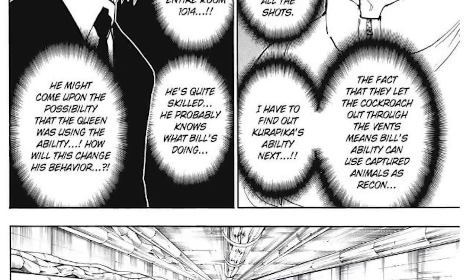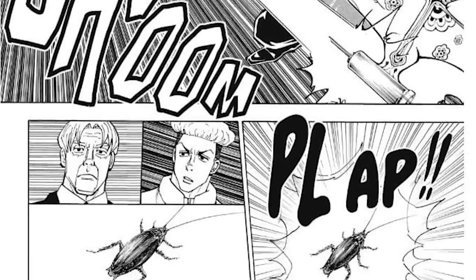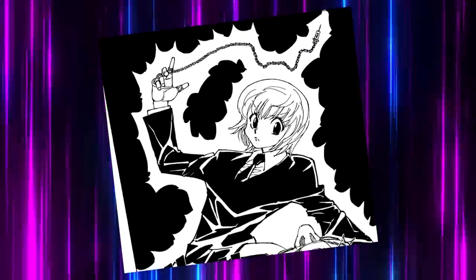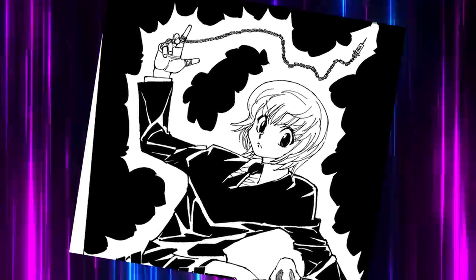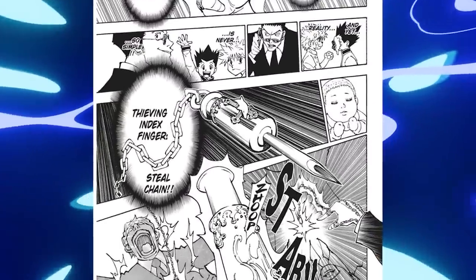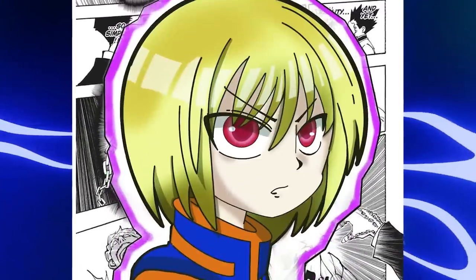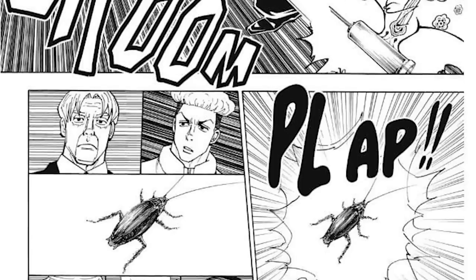Little Eye is an ability that catches small animals with a ball-shaped Nen and then controls them. It is a very useful ability. Kropika's Steel Chain can be used by other people, and Kropika, who was guarding the 8th Queen Oito at the time, allowed her to use Little Eye. But while stealing an ability with the Steel Chain, Kropika has to initiate Emperor Time, and it stays active until the stolen ability is used.